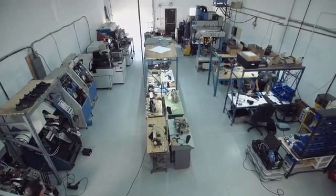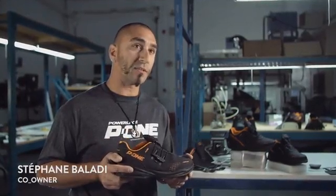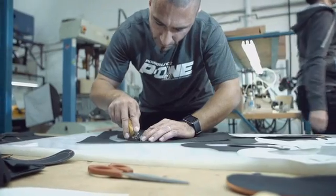I think that we can change the world of shoes with this technology. There's no breaking parts, there's no gears, there's no springs, there's no motor.